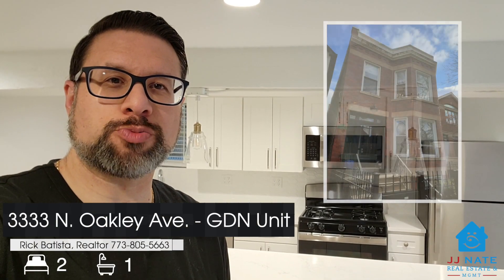Hi, this is Rick Batista with the Batista Group of JJ and 8 Real Estate Management here in Roscoe Village to show you our new rental listing. It is a two-bedroom, one-bath garden unit apartment. Let me turn the camera around and take you on a tour.